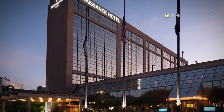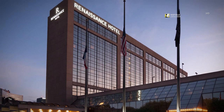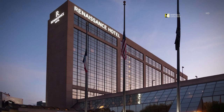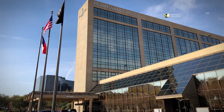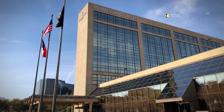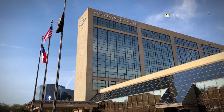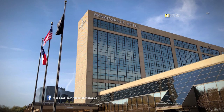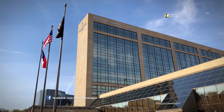Our hotel lets you experience the best of North Dallas from the moment you arrive. Welcome to the newest Renaissance in Texas — a gem located in the heart of North Dallas, in Addison near Galleria Dallas. The Renaissance Dallas Addison Hotel is surrounded by some of the city's best shopping, dining and entertainment venues.